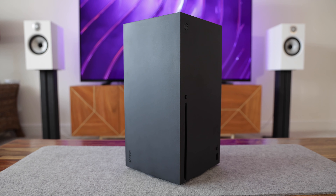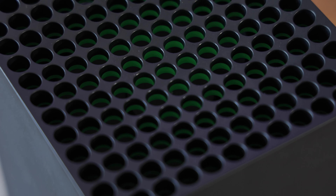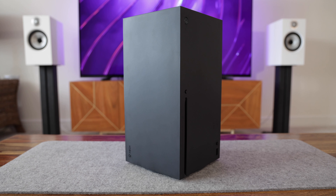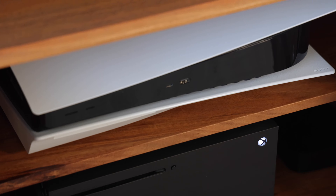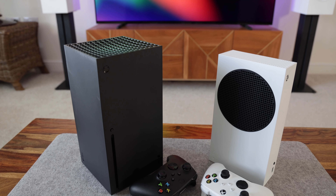In comparison, the Series X is definitely on the chunky side. That's not to say it looks ugly — I like the design of the fan grill at the top with the green underneath. But aside from that, it's basically an industrial looking black box, so there's not a lot more to say about it. The Series X is also a much tighter fit in my TV stand, so I definitely prefer the smaller and cleaner design of the Series S.